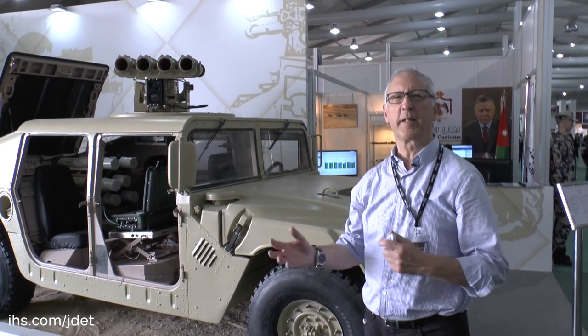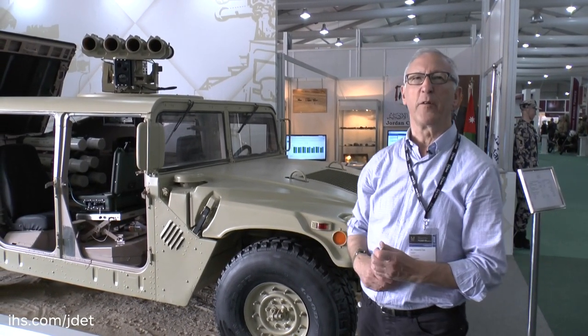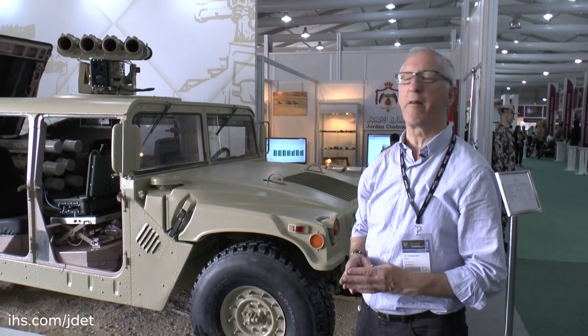For many years Jordan has been manufacturing the Russian RPG-32 rocket-propelled grenade system. This is available for various sighting systems and can fire two types of unguided rocket: one has a tandem high-explosive anti-tank warhead to defeat platforms fitted with explosive reactive armour, and the other is a thermobaric warhead.